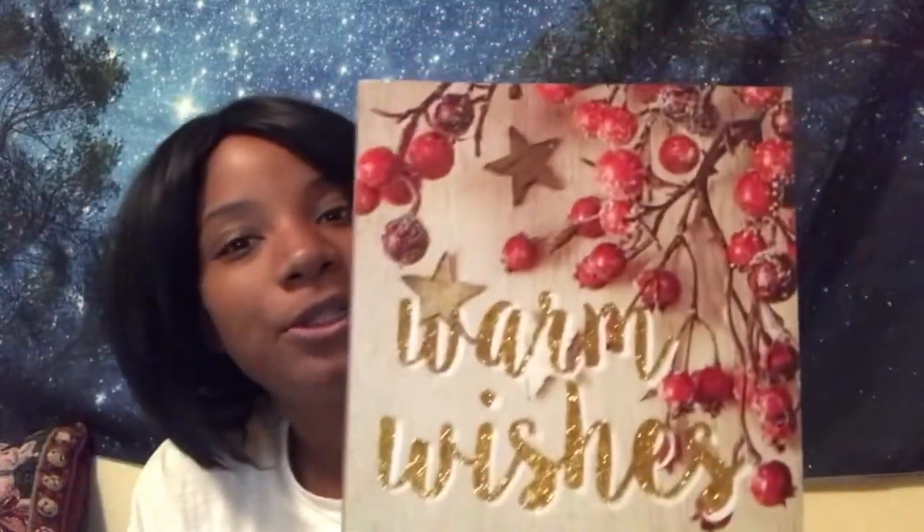I recently found this at Dollar Tree as well — it says 'Winter Wishes,' super cute with little cranberries on it. For my Christmas theme this year I'm going to use a lot of reds, some dark greens, and some white. I'm going to stay away from too much gold — I want to stick with a theme of red, white, green, and browns, like some natural wood tones. I also have this tray that I had last year — it also says 'Winter Wishes' — and I'm going to use it probably near my entryway table. These are at Dollar Tree.